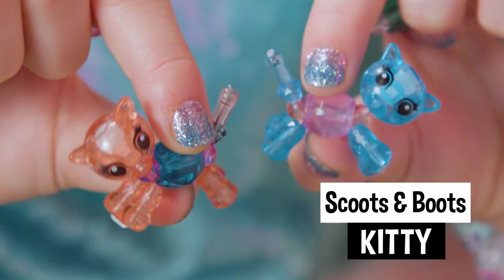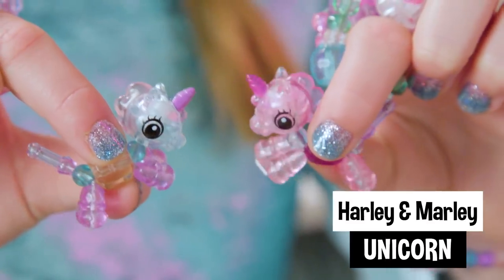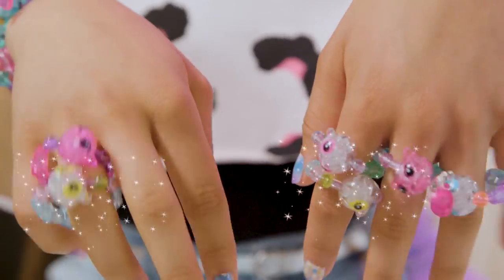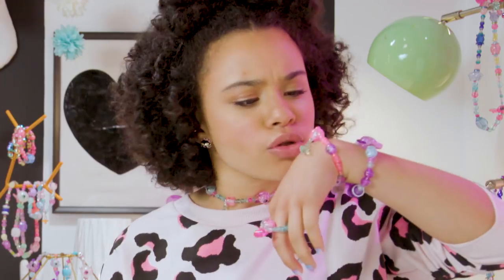Scoots and Boots Kitties, they're so cute. Ooh, Rolly and Polly Panda. Harley and Marley Unicorn. They're so cool as ring bling! Ring bling! Oh, empty.